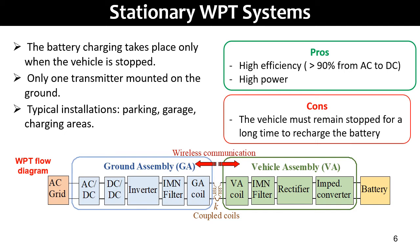The transmitter is named as ground assembly (GA), while the receiver is named as vehicle assembly (VA). The transmitter is powered by the AC grid and transforms the power frequency to high frequency via electronic devices such as a converter and inverter. The GA coil is coupled with the VA coil by inductive coupling. In the VA, the high frequency is rectified to recharge the on-board battery. The coil inductors are fully compensated and resonated.